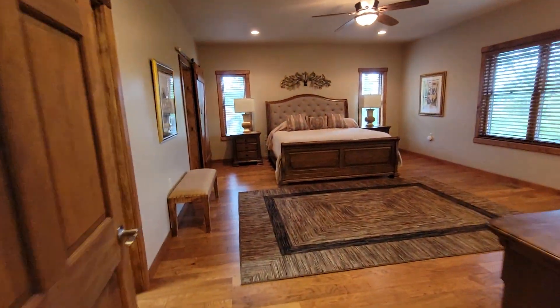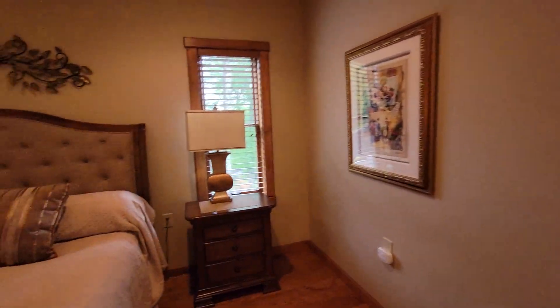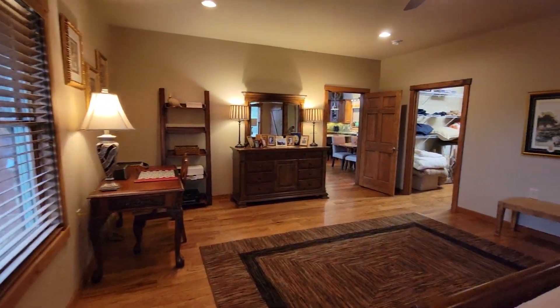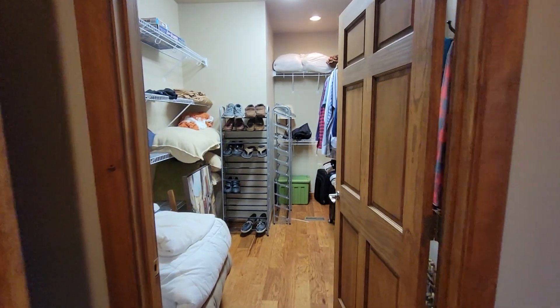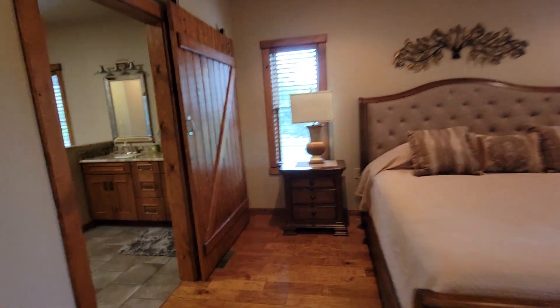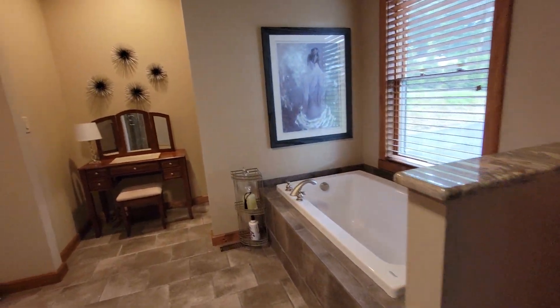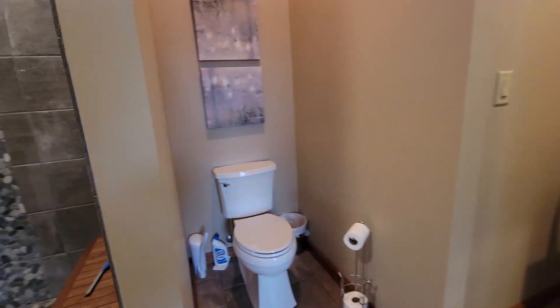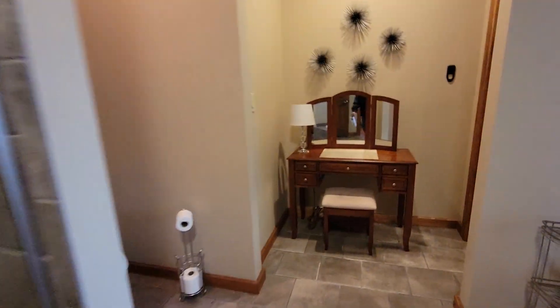Master bedroom — very large. And of course, a large walk-in closet. Very nice tub, a little privacy there. Nice shower. Towel closet and just another closet.